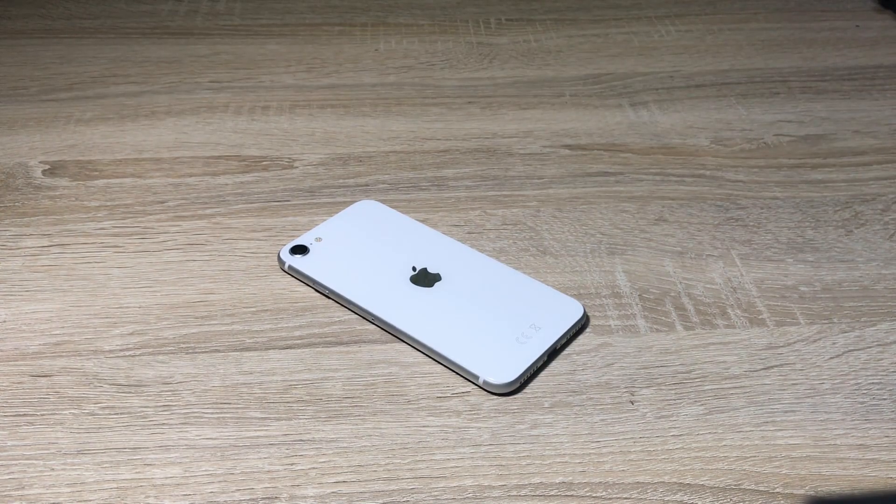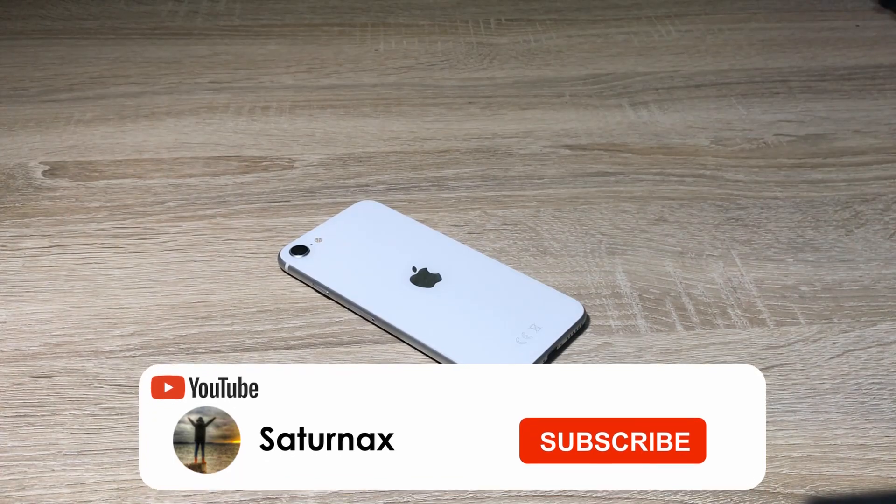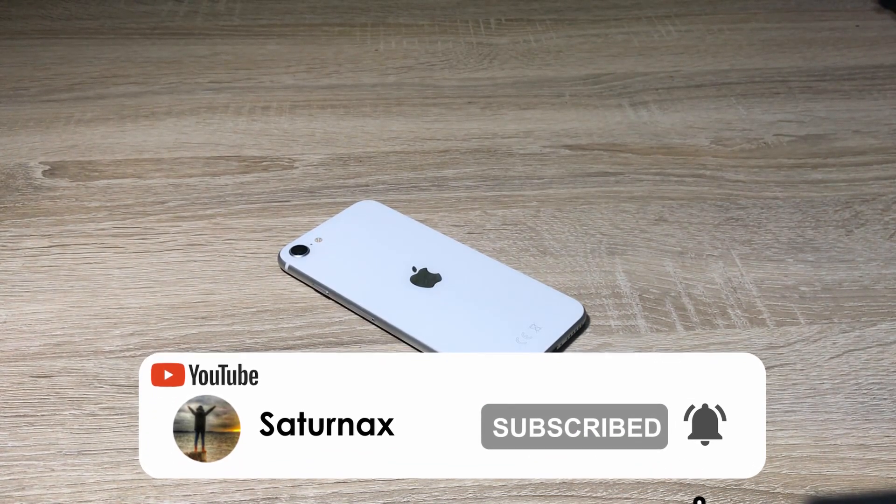Hello guys, I'm Sussan Brnax, welcome back to another video. In today's video we're gonna be doing the Antutu benchmark on the iPhone SE 2nd generation. Let's get started.